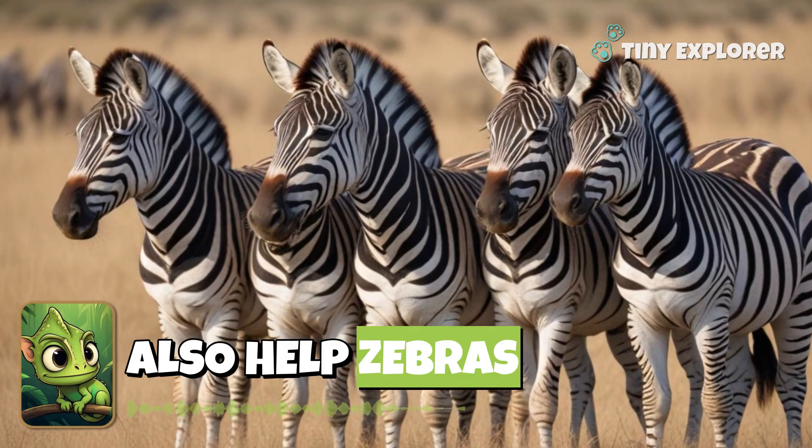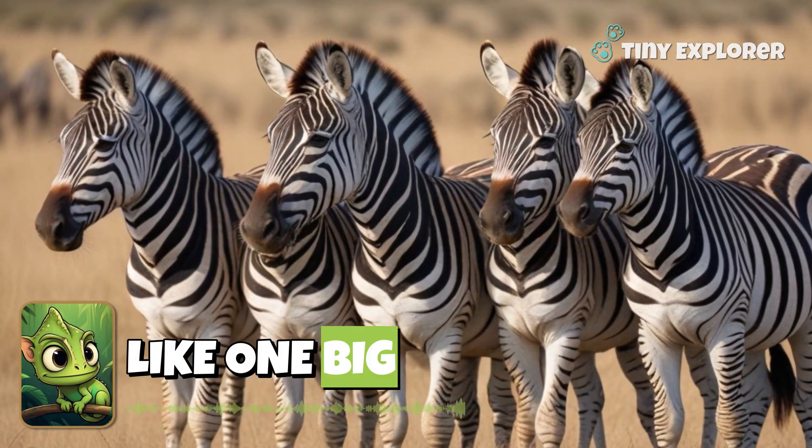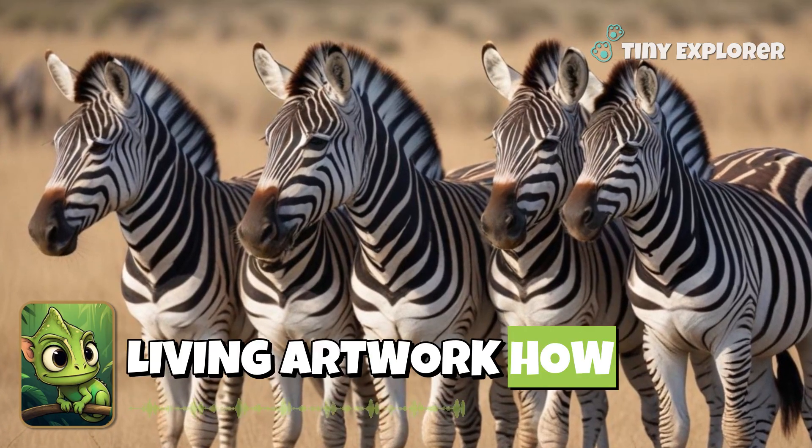Stripes also help zebras stick together as a herd. When they are close, their patterns look like one big living artwork. How interesting!